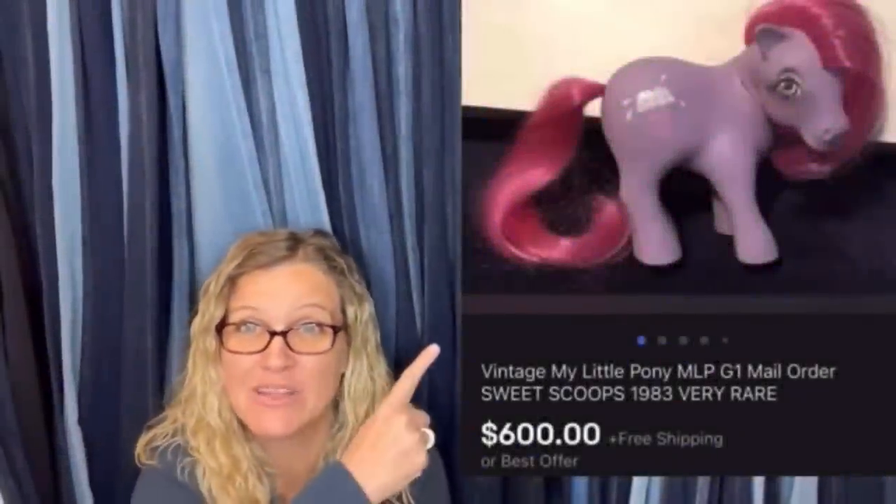$600 for a My Little Pony — amazing, right? All right, let's get started.